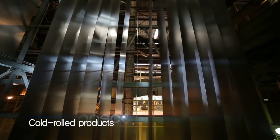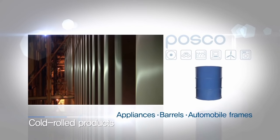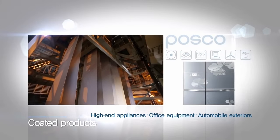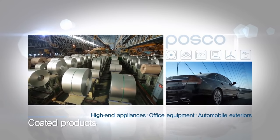Cold rolled products, which are created by making hot rolled products thinner at room temperature, are used in general appliances, barrels, and automobile frames. Coated steel, which is created by coating cold rolled products with zinc, is used in high-end appliances, office equipment, and automobile exteriors.